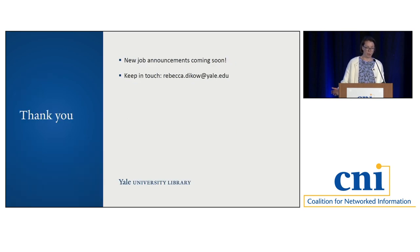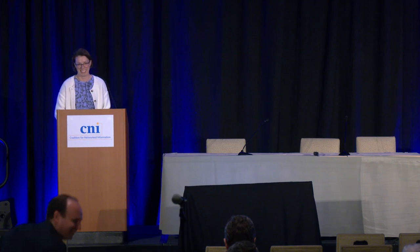We hope to have some new jobs advertised soon — please reach out if you're interested in chatting. Thanks. Happy to take questions.